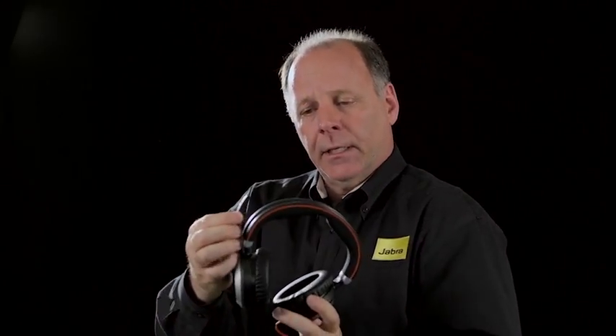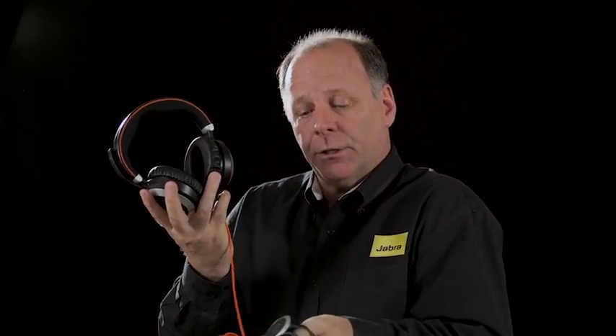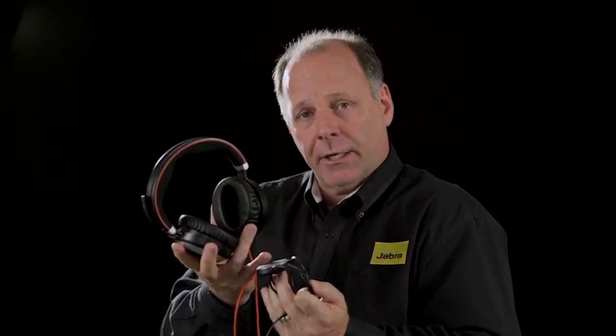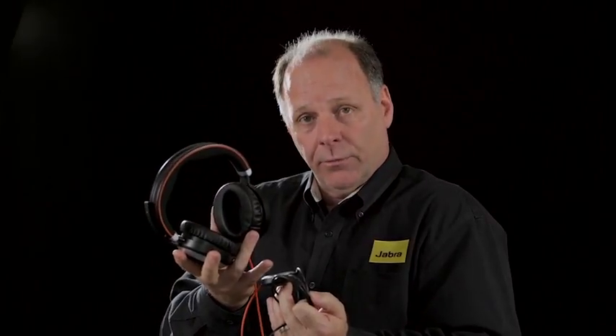Busy indicators light up on the ear cups. The microphone again snaps into the headband. It is a USB device for unified communication applications. Your inline call controller lights up when you're on a call and allows you to take a call, end a call, mute your voice transmission, or increase or lower the volume. So that's the Evolve 80.